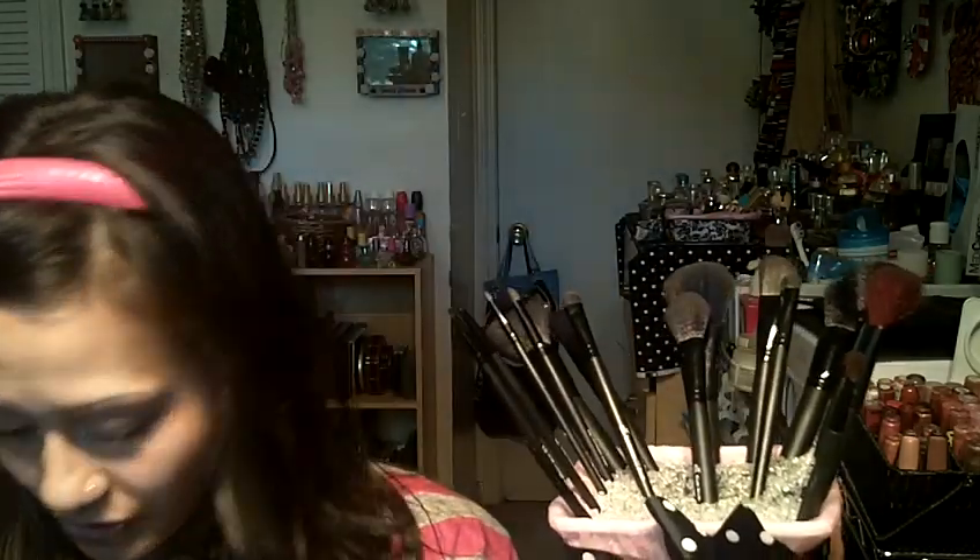I'm really into blush and bronzers right now. I only have one of them in here, but I'm actually going to add another one. I got a total of four of the blush brushes.